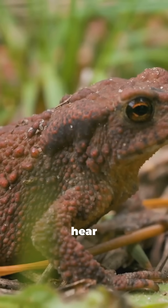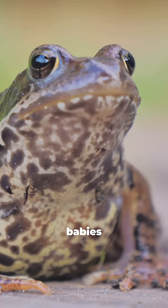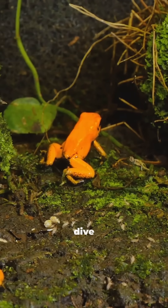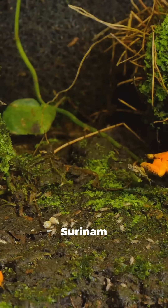If you love animals, you need to hear this. Imagine babies popping out of their mom's back. No, really. Let's dive into the bizarre world of the Surinam toad.